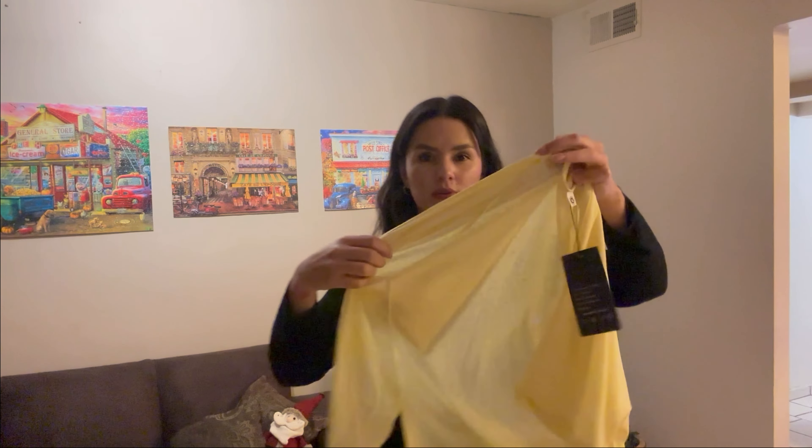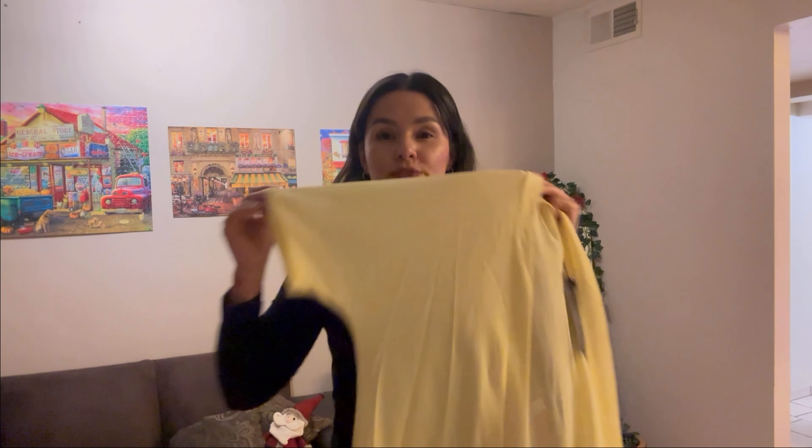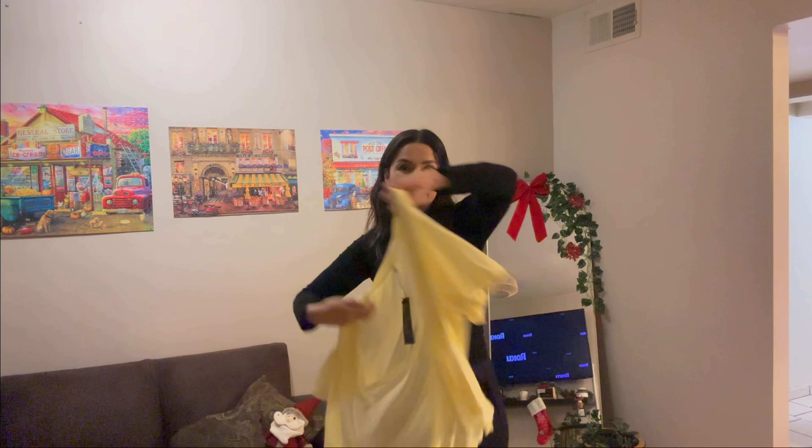Look more closely. It has some transparency and it's like a baby yellow color. It's fresh, but also it's a good accessory to use with your clothes.